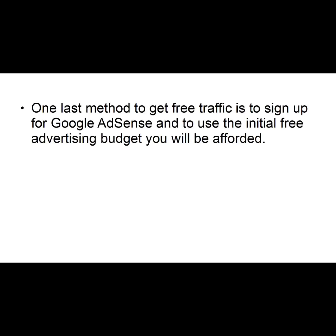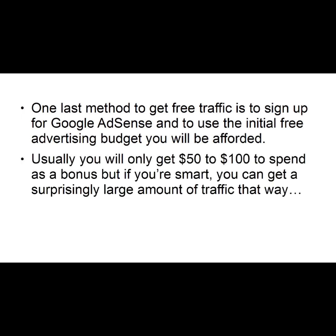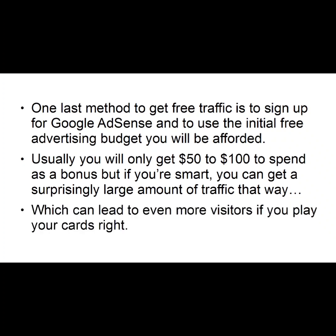Number five: Use Free Advertising. One last method to get free traffic is to sign up for Google AdSense and to use the initial free advertising budget you will be afforded. Usually, you will only get $50 to $100 to spend as a bonus, but if you're smart, you can get a surprisingly large amount of traffic that way, which can lead to even more visitors if you play your cards right.